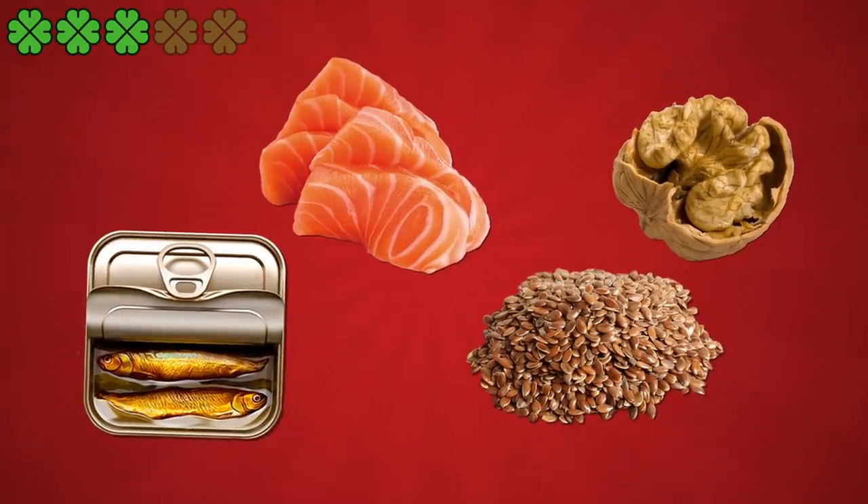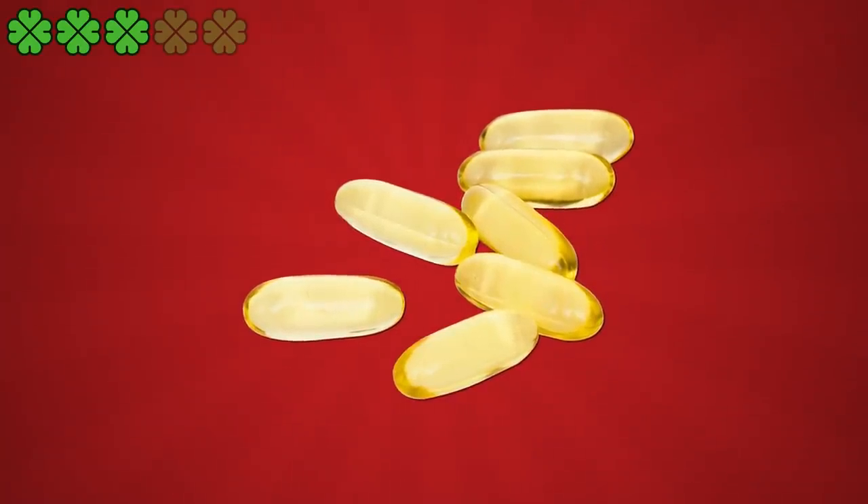You could also opt for supplements of omega-3 fatty acids. You could take 250 to 500 mg of omega-3 fatty acids daily.